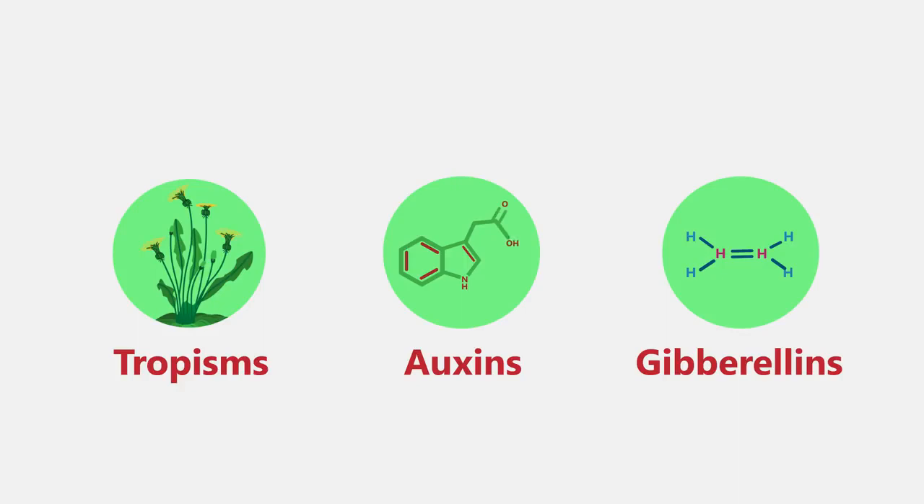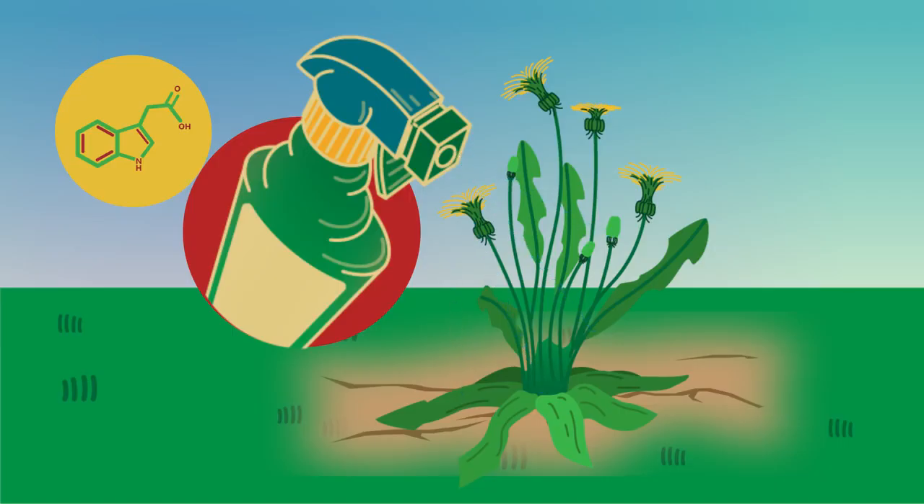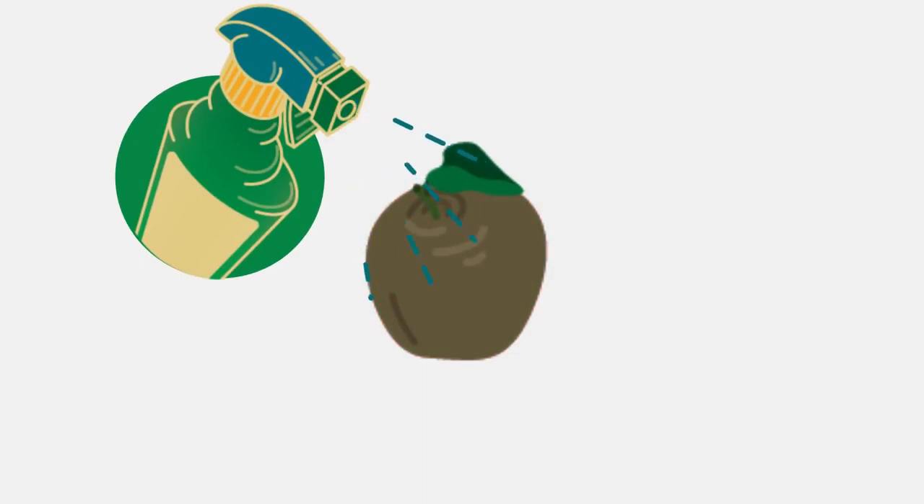From this video, you should now know that plant hormones have many uses: from weed killers to promoting growth in rooting powders, from controlling fruit ripeness to ensuring seedlessness and controlling dormancy.